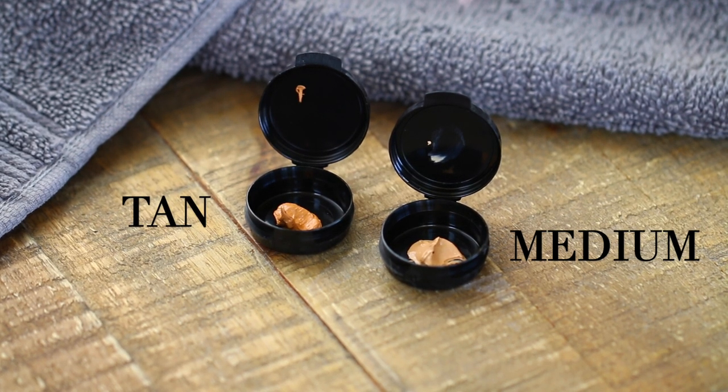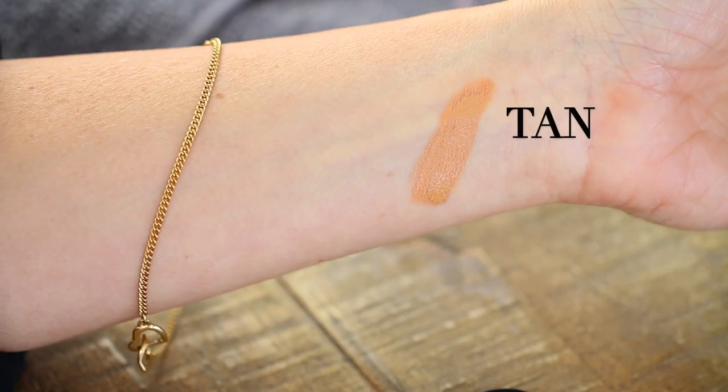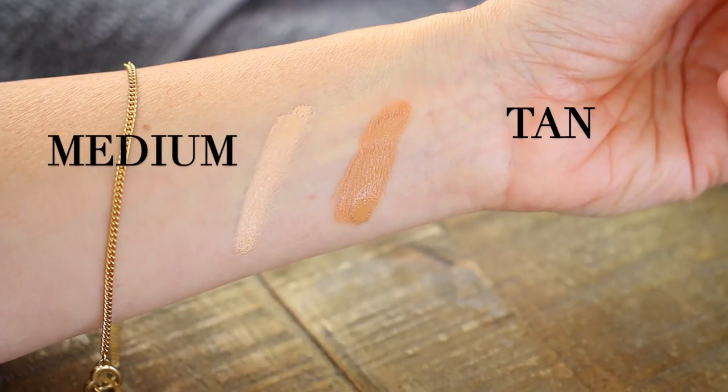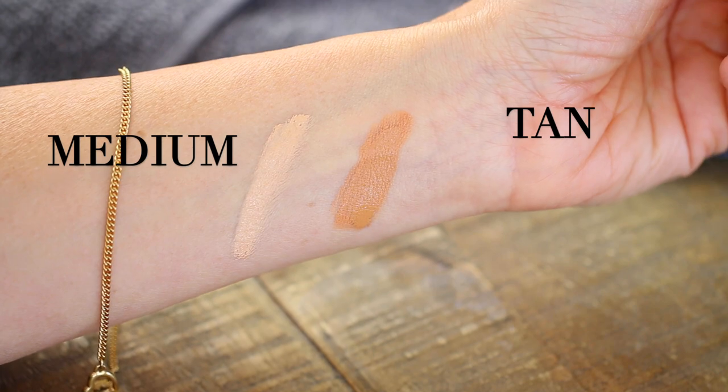I really appreciate the fact that they give two shades because it really helps you know before you order a full size which is going to be closer to your skin. As you can see, the tan was far too dark for my skin tone, and the medium is actually really perfect — very warm for my shade of skin — and I really like what it does on my face.